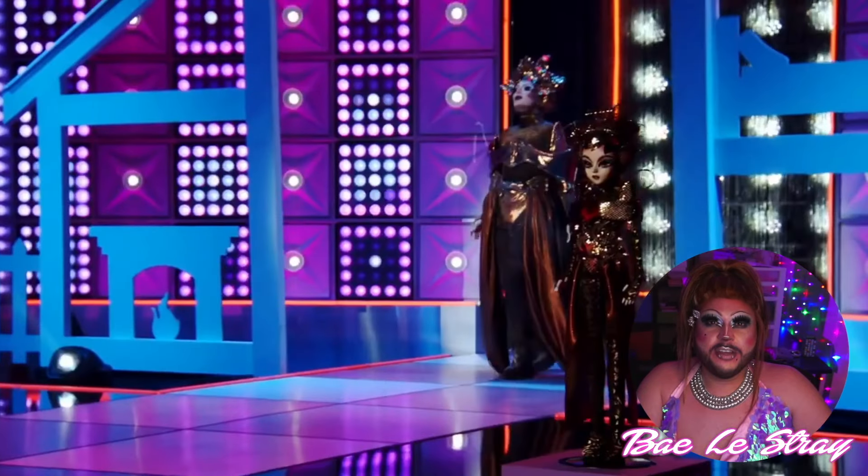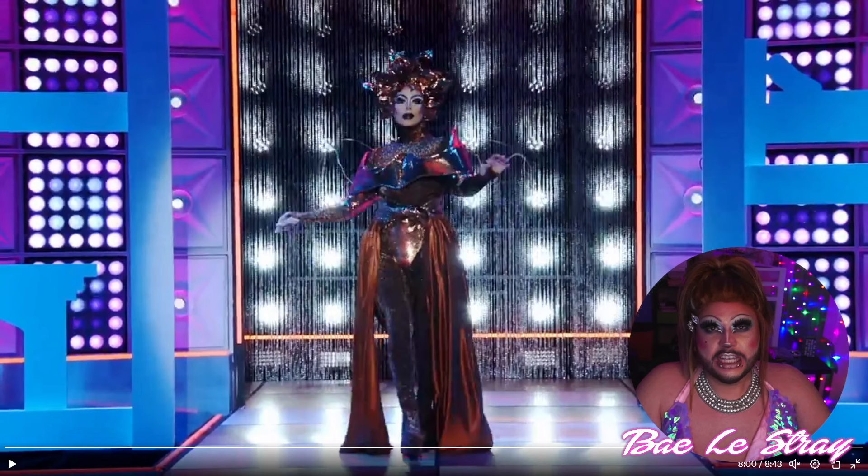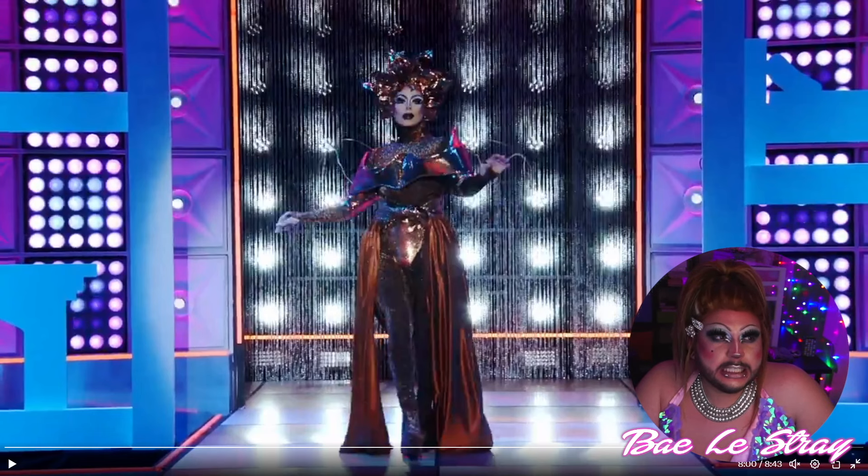Next up, we have Q. Honestly, I don't think I could ever make anything like this gag worthy, since the word is gag. I mean, she constructed this look. It's futuristic, it's organic. It's a bae!